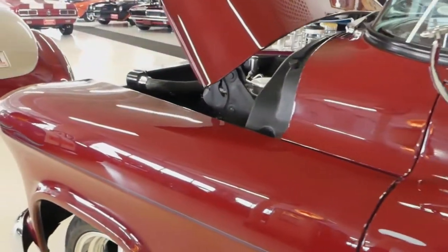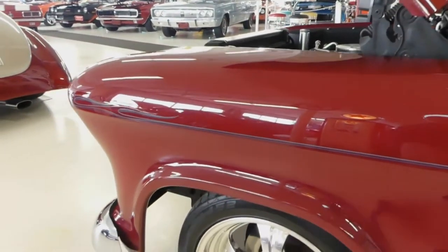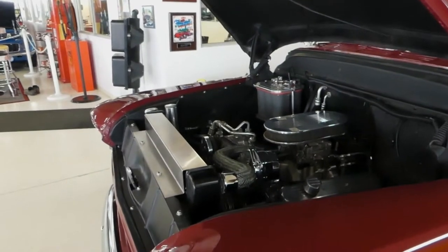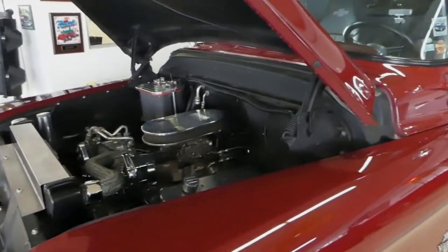Underneath, once again spotless — it has a '78 Camaro clip. It's ready for the road right now, blowing cold air.